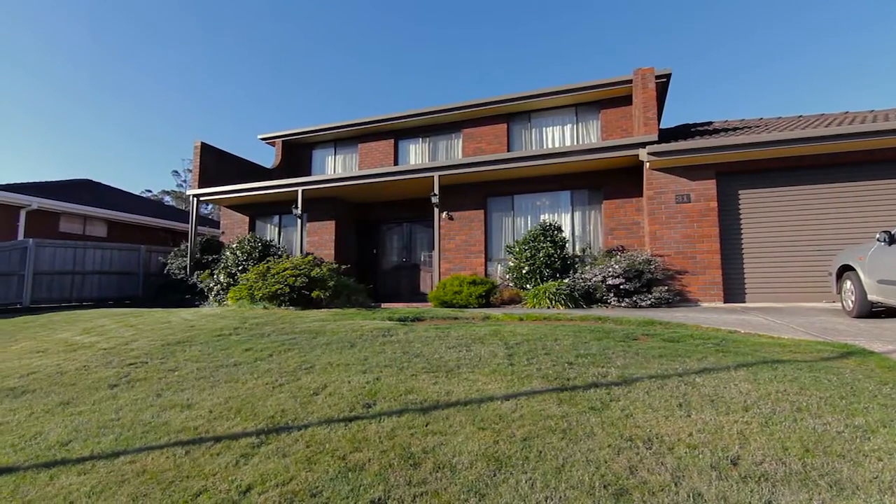Today we're coming to you from 31 Belgrade Parade here in Youngtown, and the thing I love about this home is the expansive living areas, perfect for the growing family.